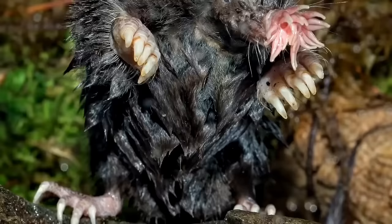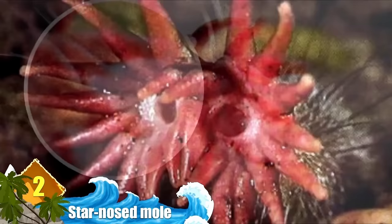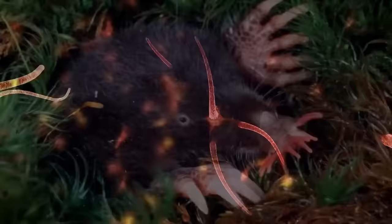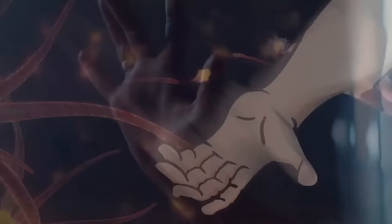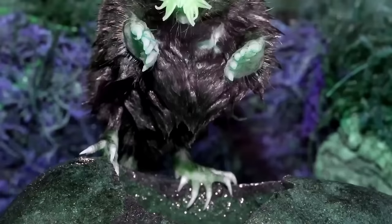Number 2: Star-Nosed Mole. The star-nosed mole is well known, and arguably infamous, for the strange star-shaped organ on their snout. It might look like something out of a horror movie, but it actually serves as a vital tool — it's the most sensitive touch sensory organ of every animal on earth. It contains over 100,000 nerve fibers, more than five times the amount in our hands, in an area even tinier than the tip of a finger.